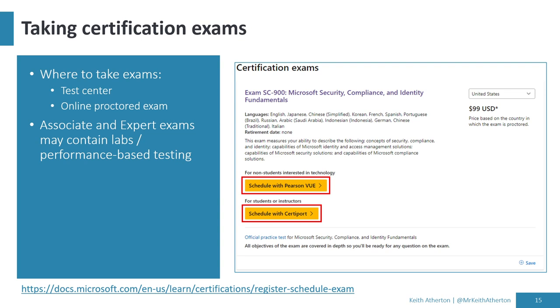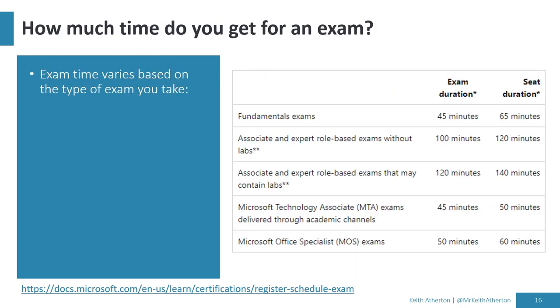The role-based Associate and Expert exams may contain labs, also known as performance-based testing, where you have a view into the Azure portal and a task list of hands-on tasks to complete. The time you get depends on the exam level — for fundamental exams, you get 45 minutes for the exam itself with a seat duration of 65 minutes, which covers getting set up, reading the NDA, and giving feedback on questions after the exam.